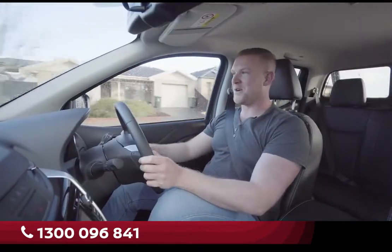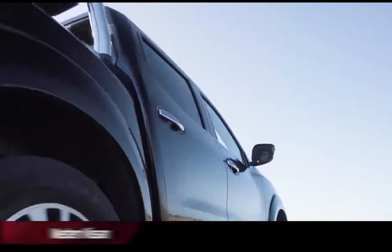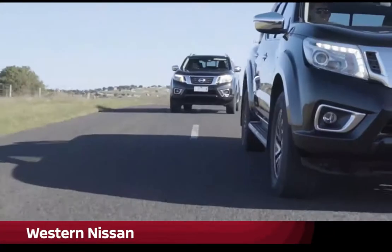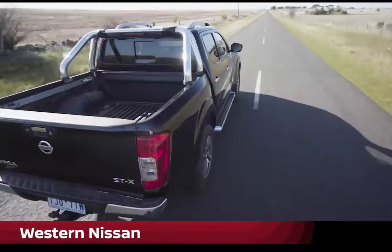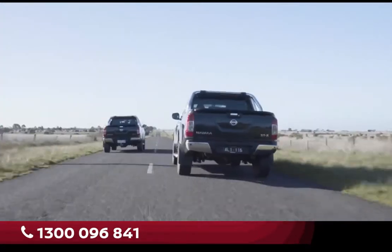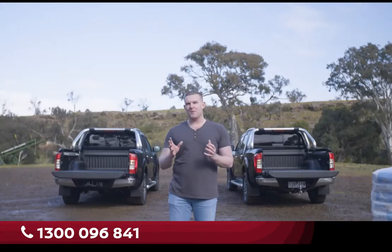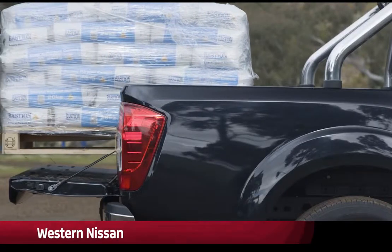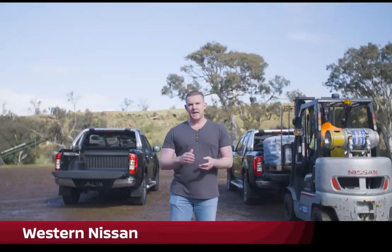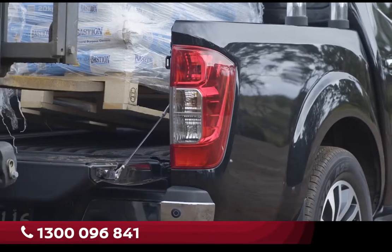So how do they compare to drive? To be honest, from behind the wheel, you'd be hard-pressed to tell the difference. Aside from one leaf-sprung model, the Navara dual-cab range features five-link rear suspension. This gives car-like handling on the road, with enough heft to carry a decent load.